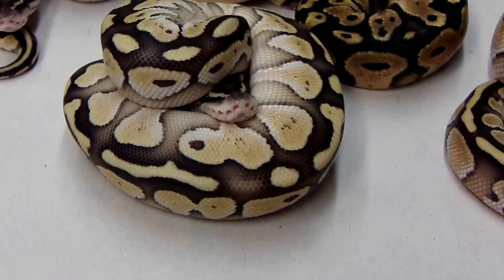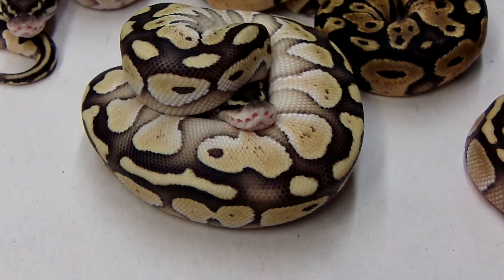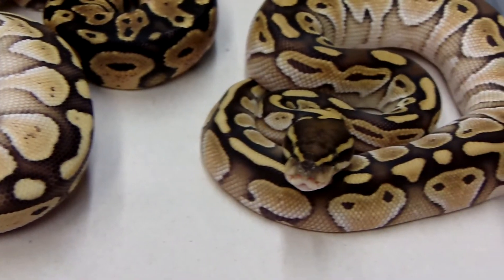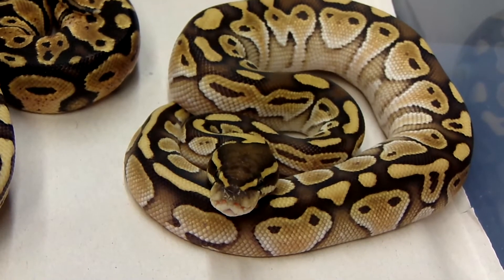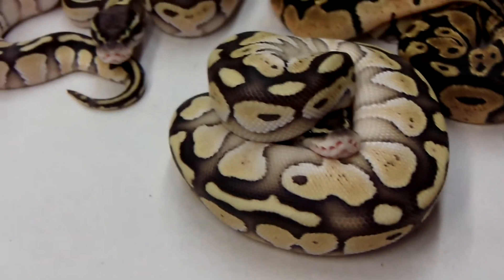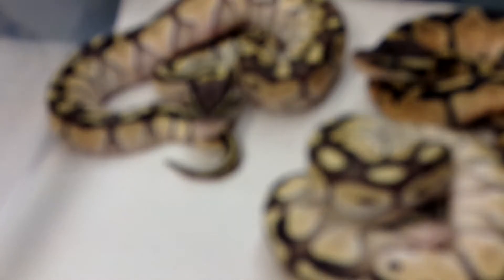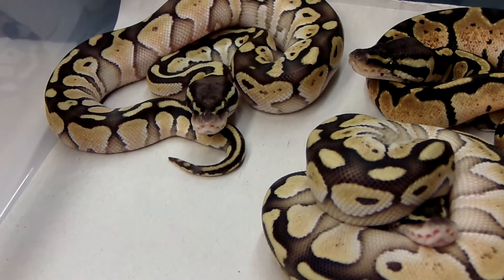This pastel Lesser here is going to be the holdback — he's already eaten like a champ on rats. They're all doing well, here next to a regular Lesser out of that clutch. Had really good odds this year; every egg that was laid hatched out without any issues. A few things from later clutches are just shedding out so they haven't eaten yet.